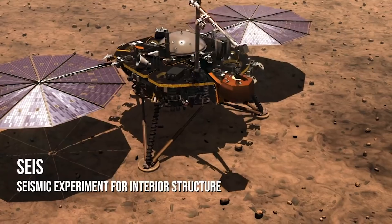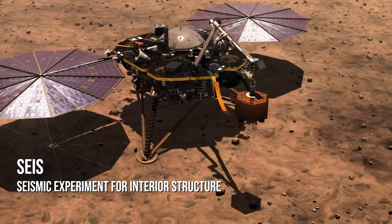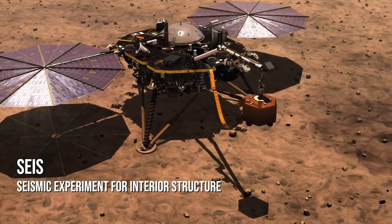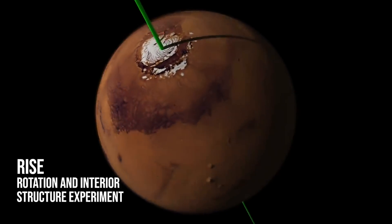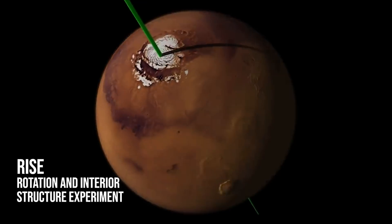For this, InSight has been equipped with five main instruments. First and foremost is SEIS. The Seismic Experiment for Interior Structure is its main seismometer. RISE, the Rotation and Interior Structure Experiment, is focused on tracking the red planet's rotation.